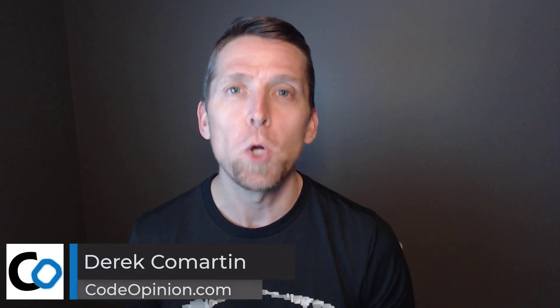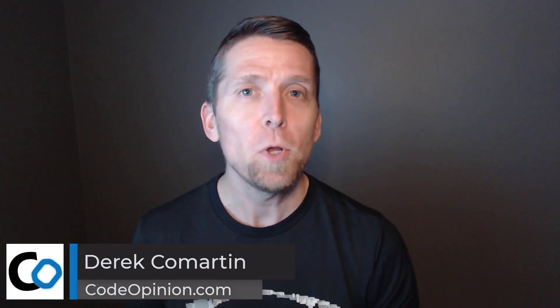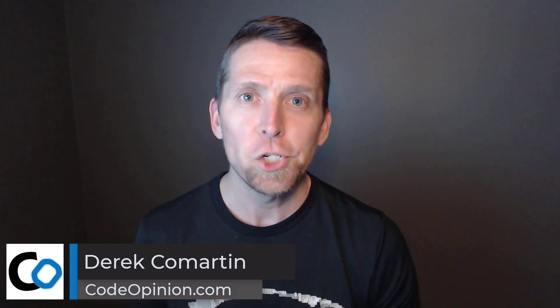Hey everybody, it's Derek O'Martin from CodeOpinion.com. Some people call it a cron job, a batch job, a scheduled task, whatever you call it — it's a process that runs periodically, usually looking at the state of the database to determine some action to perform. If you've dealt with this, you know that it can be a nightmare for a couple of reasons.